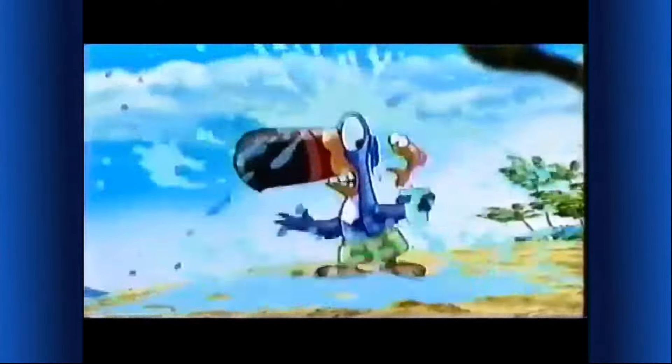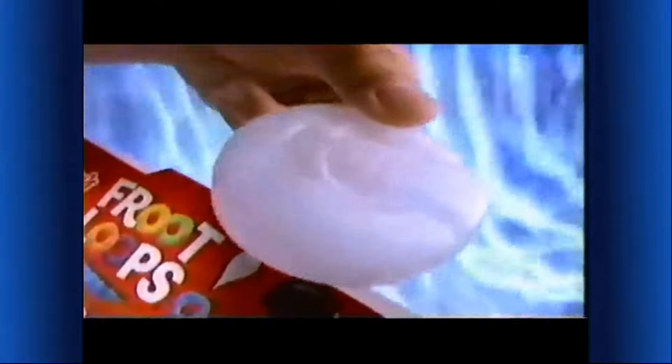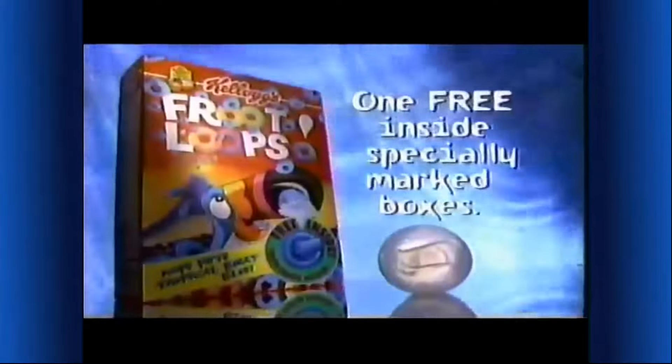What ends up blue and wet? Not me! It's the Toucan Sam color-change squirter — fill it with cold water and watch out. One free in Kellogg's Froot Loops.